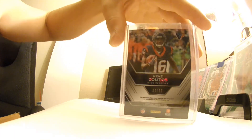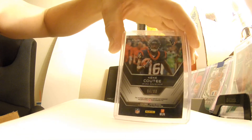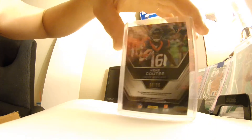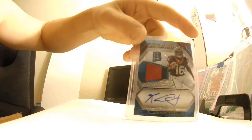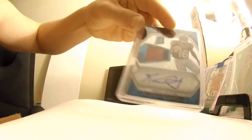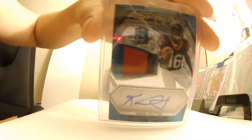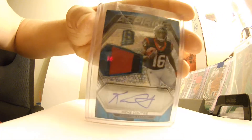So it looks like a Kiki Kuti — Kiki Kuti — out of 99. Boom. Spectra Rookie Patch Auto, two color.